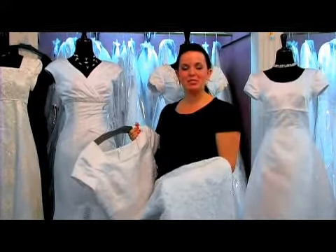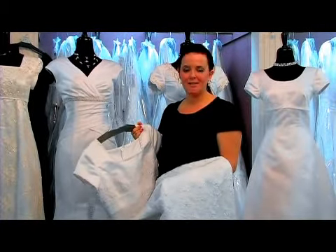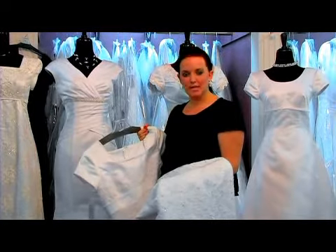Hi, I'm Jenna Dunn from Walker's Eternity Bridal and Prom in Provo, Utah. Today we're discussing different shapes and styles of wedding dresses.